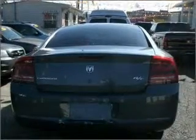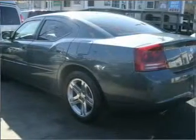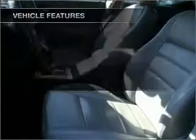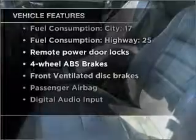Premium wheels lend a distinctive appearance. A premium sound system is just one of the benefits of owning this vehicle. The anti-lock braking system will help deliver you safely to your destination, and with these notable features, you won't want to miss out on the opportunity to own this amazing vehicle.